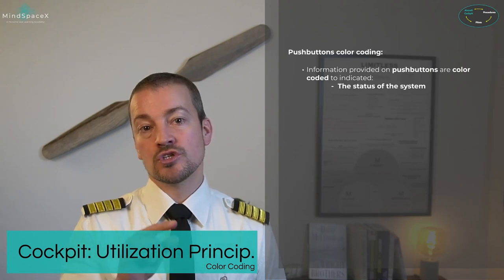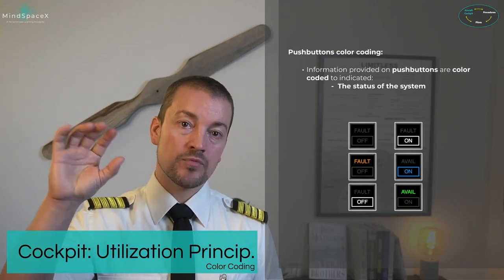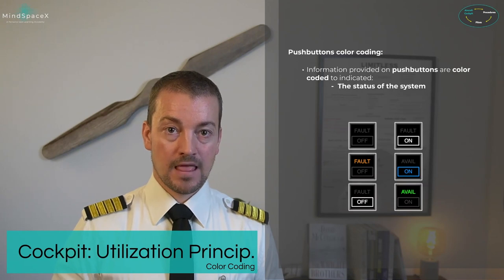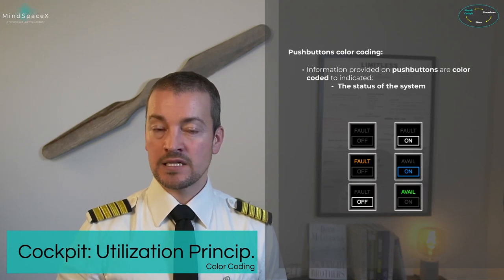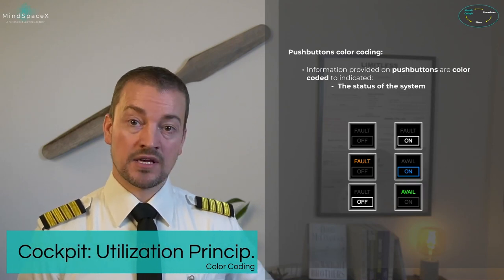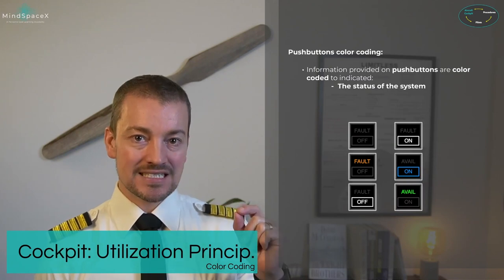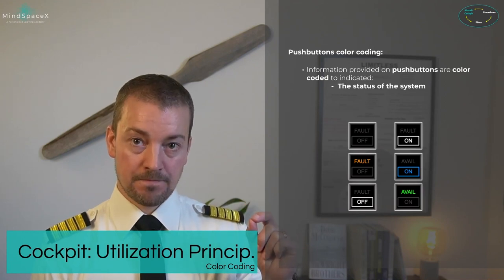Push buttons on the overhead panel also use color coding. Almost all buttons on the overhead panel are push buttons — push once to engage, push again to disengage. Push buttons may have the word 'auto' written vertically next to them, indicating an automatic sequence for whether that system should be on or off. If a system is designed to be on for normal use, it will be associated with a white 'off' light.